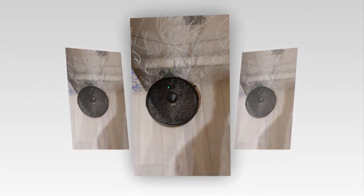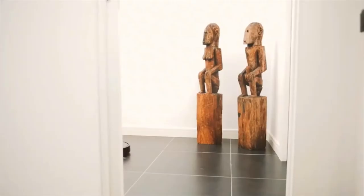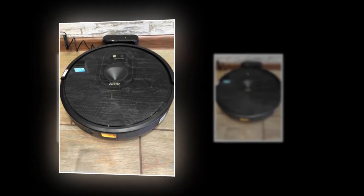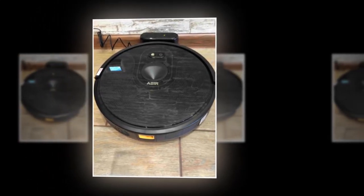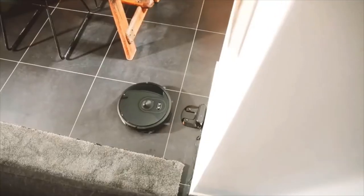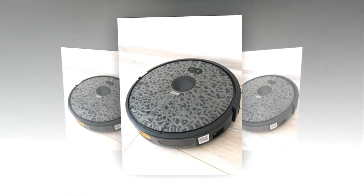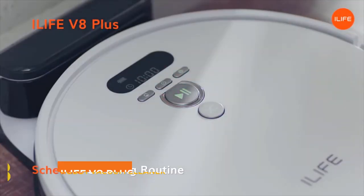It is able to do sweeping and mopping with ease and can be used for about 120 minutes. Its obstacle-crossing ability handles up to 2 cm high features, helping the device clean and provide great service. You will get one charging station, one remote controller, and one AC adapter — batteries for the remote control are not included. The cleaning area range is about 200 square meters.